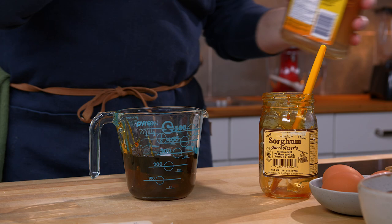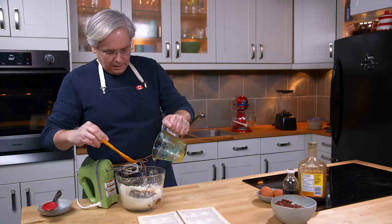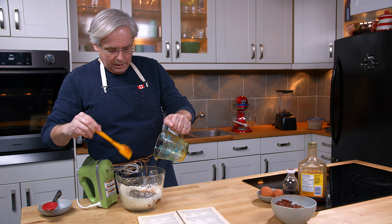I forgot to hit record — you'll have to imagine me pouring a full cup of dark syrup into this mixing jug. And I know, spray a little bit of cooking oil on the inside of the measuring cup and it'll slide right out.